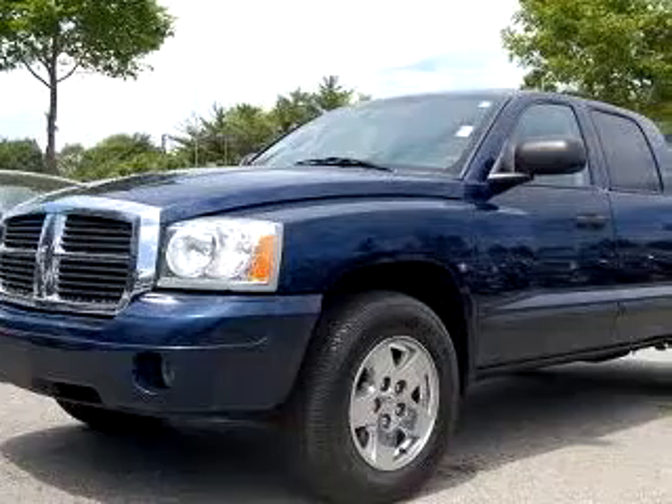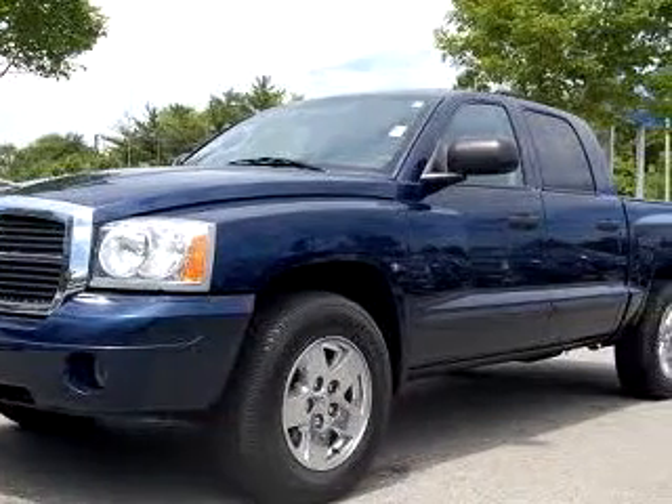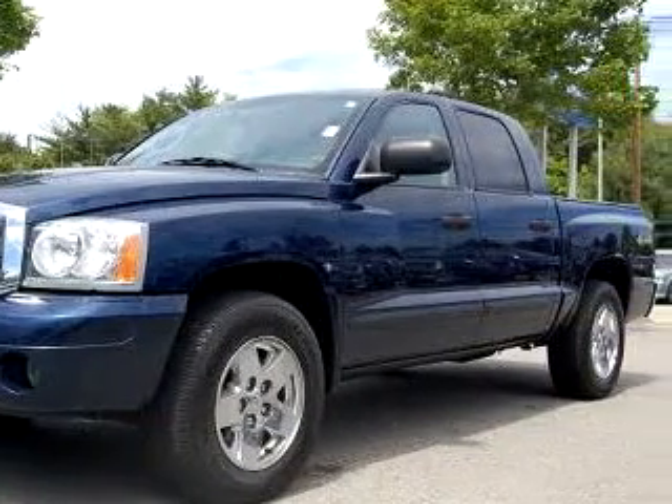Janelle Ford Inc. knows you want more than just a car. You have a purpose for your vehicle.